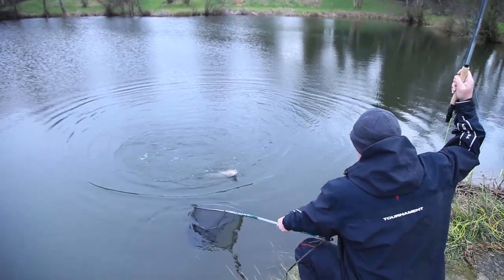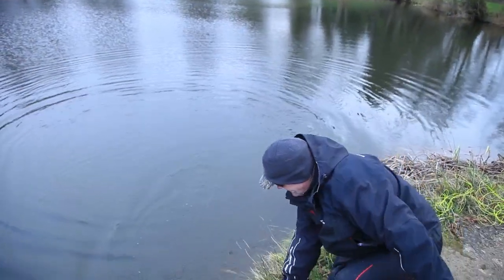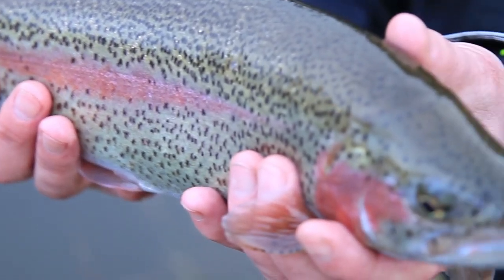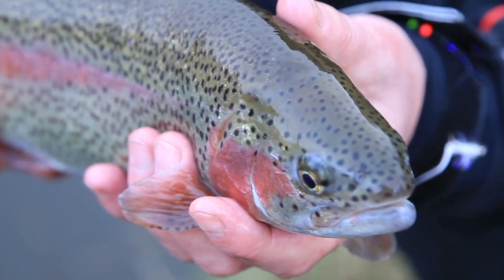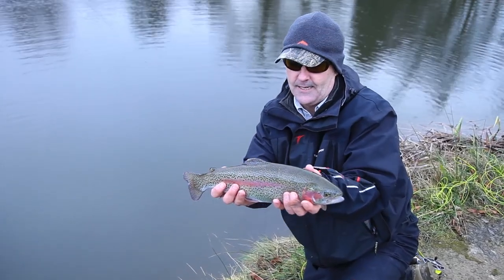Come on, get in that net. That's that, boy — we had faith, never doubted you for a second. Now that's what I call a gorgeous rainbow. You forget what you can buy in the supermarket — get out on the bankside and catch your supper.